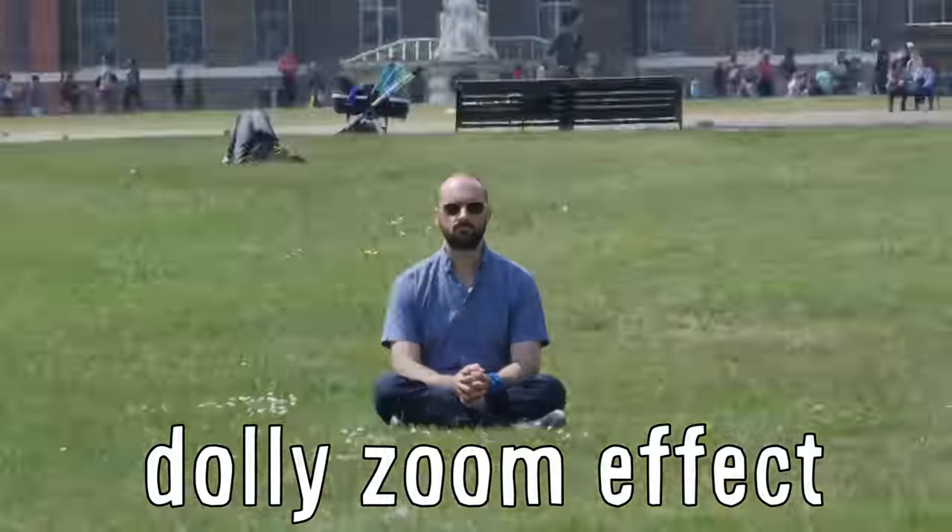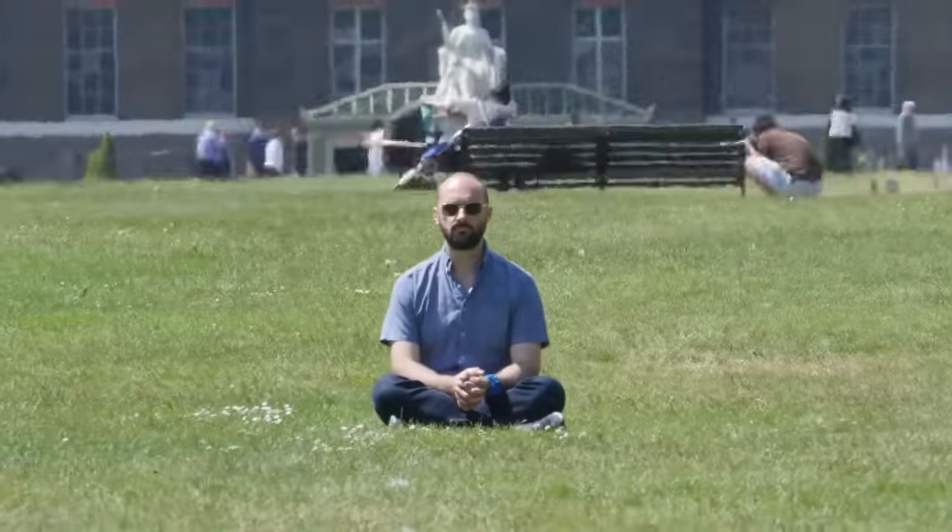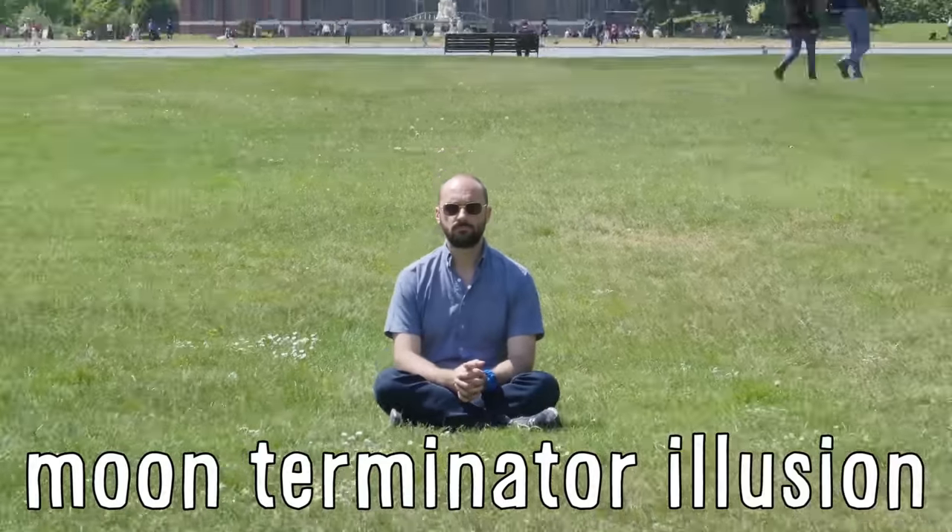Hey, Vsauce. Michael here. This is called the dolly zoom effect, and the optics that make it possible are also responsible for what's called the moon terminator illusion.